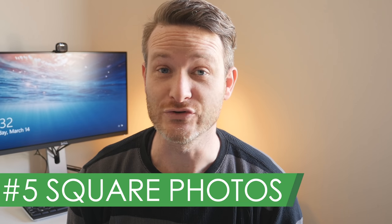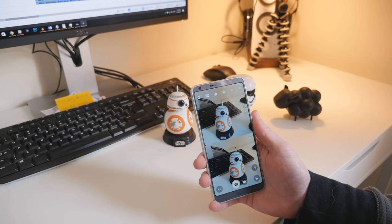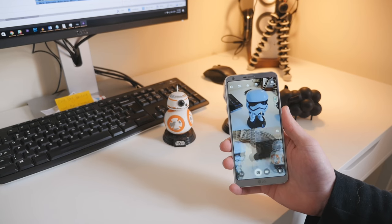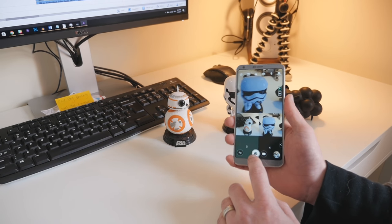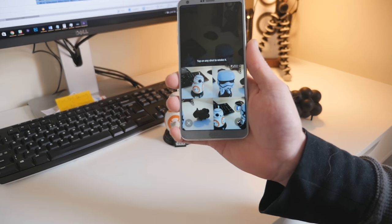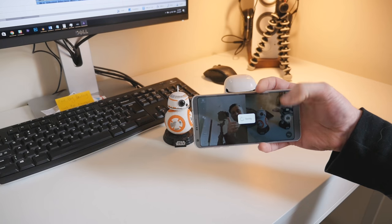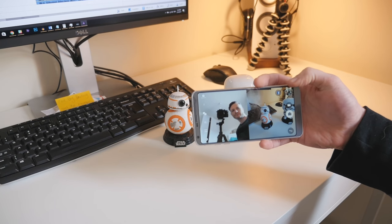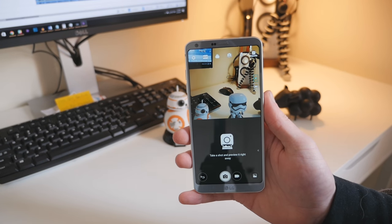Number 5: square photos. This one may sound like a bit of a gimmick, but if you use Instagram or other social media apps quite a bit, it's probably one of the features you'll use the most. The G6 has a square image feature which allows you to capture 1x1 images and instantly preview them without jumping into the gallery. You also get a grid shot, which captures 4 consecutive photos and stitches them together in a 2x2 grid. There's also a match shot feature, which stitches together an image from the front and back cameras captured at the same time. LG has created a shortcut that can be added to your desktop so you can jump into the square camera quickly.